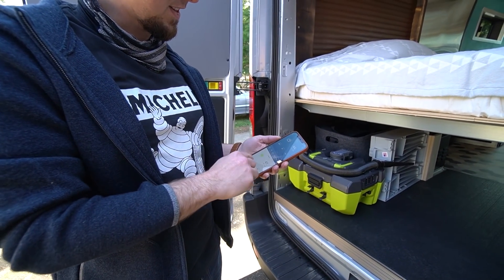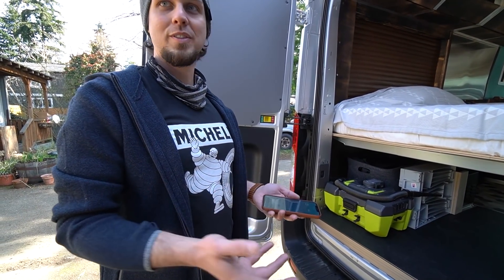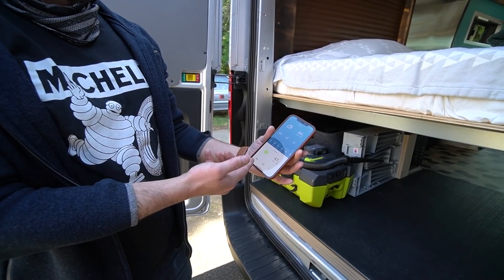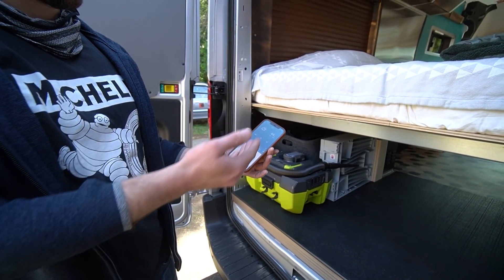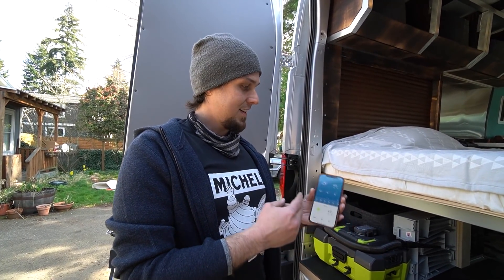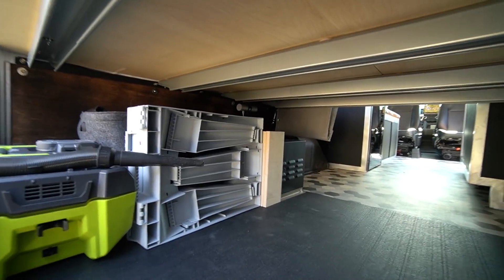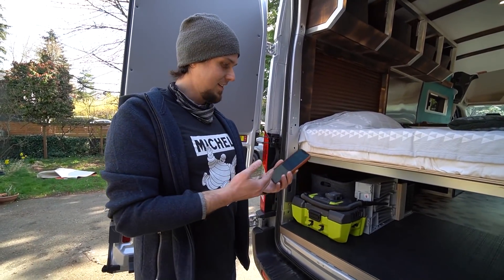He has a Netatmo weather system for temperature monitoring — a little USB-powered silver device. One is inside the van and one is mounted underneath it. Through the app you can see interior and exterior temperature, CO2 levels, decibel readings, and humidity from anywhere on your phone. On their summer road trip with two dogs, this was essential for knowing if it was safe to leave the dogs in the van while going out to eat.